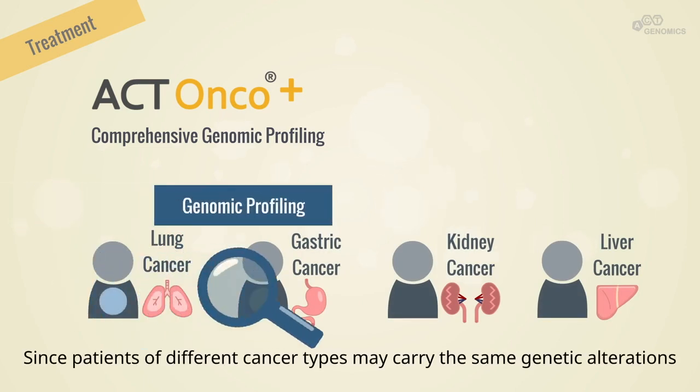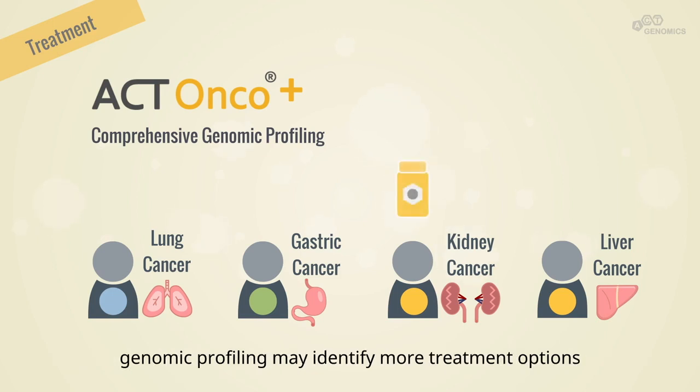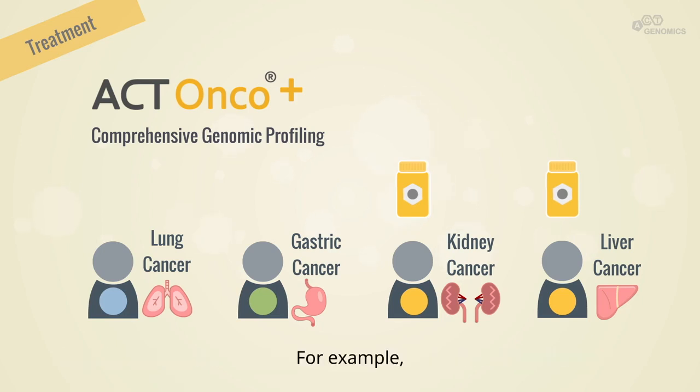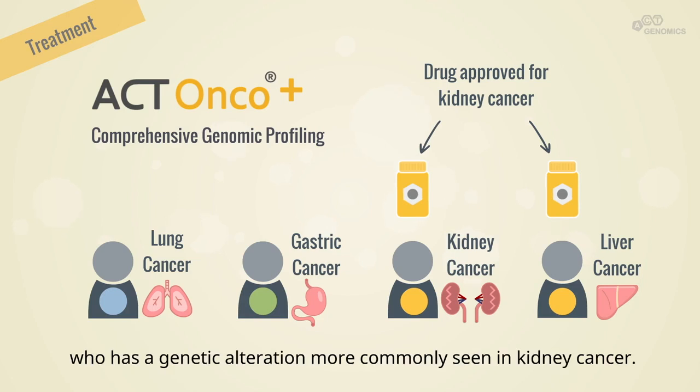In addition, since patients of different cancer types may carry the same genetic alterations, genomic profiling may identify more treatment options based on genomic features rather than just the location of the tumor. For example, a drug approved for kidney cancer may benefit a liver cancer patient who has a genetic alteration more commonly seen in kidney cancer.